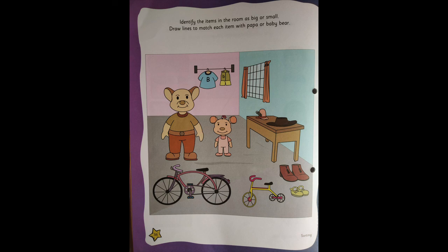Children, over here it's a room where Papa Bear and Baby Bear are there. There are two bears — one is Papa Bear and one is Baby Bear. So now you need to identify the items. There are some items which are big and some items which are small. You need to match which items belong to Papa Bear and which items belong to Baby Bear.